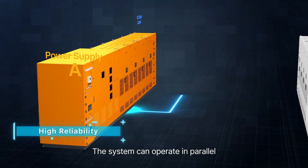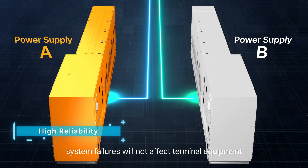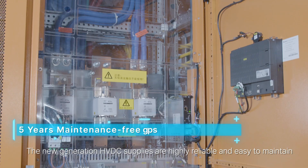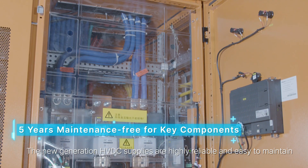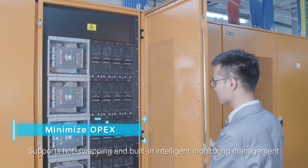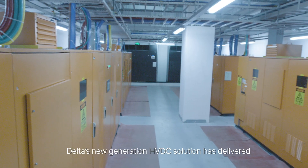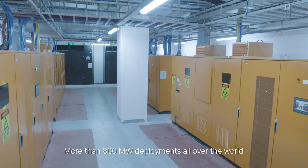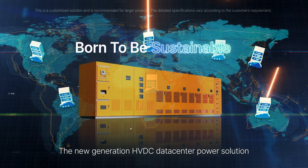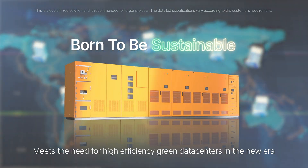The system can operate in parallel, and system failures will not affect terminal equipment in the data center. The new generation HVDC supplies are highly reliable and easy to maintain, supporting hot-swapping and built-in intelligent monitoring management. Delta's new generation HVDC solution has delivered more than 800 megawatt deployments all over the world, meeting the need for high-efficiency green data centers in the new era.